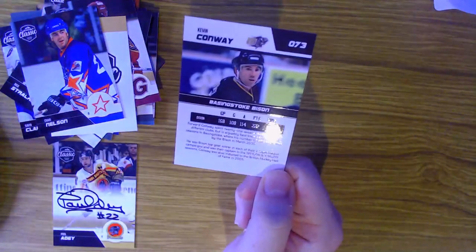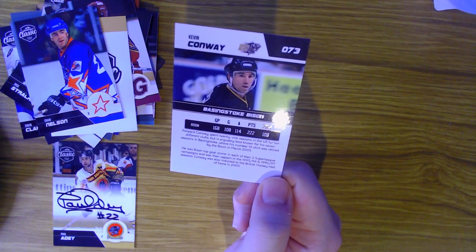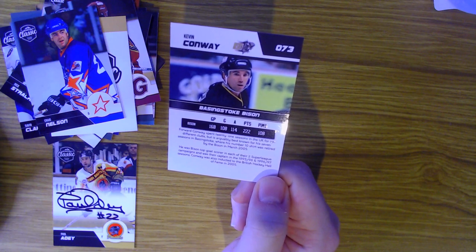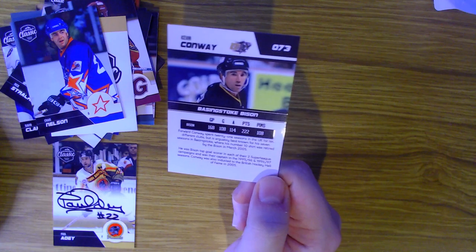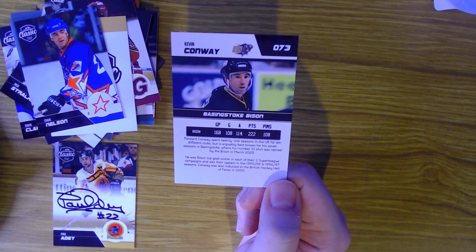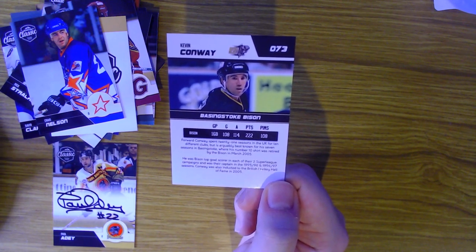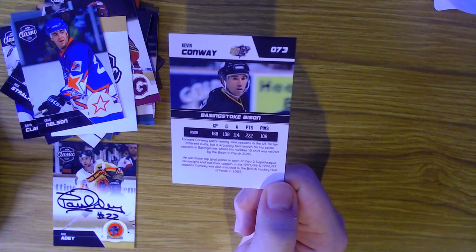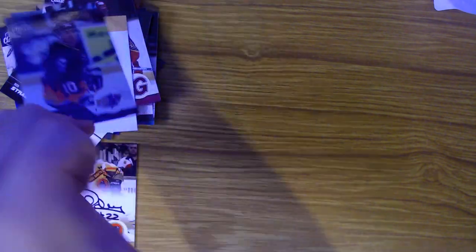Last but certainly not least, we have Kevin Conway for the Basingstoke Bison - 222 points in 168 games and 108 penalty minutes. Forward Conway spent 21 seasons in the UK for 10 different clubs but is best known for his seven seasons in Basingstoke where his number 10 shirt was retired by the Bison in March 2005. He was the Bison's top scorer in each of their two Super League campaigns, captain in 95-96 and 96-97, and was inducted into the British Hockey Hall of Fame in 2005.